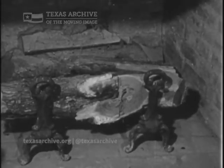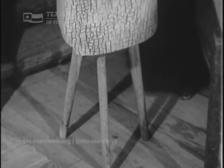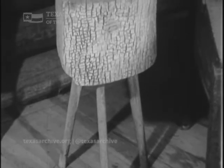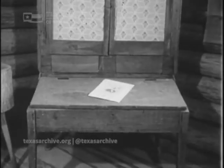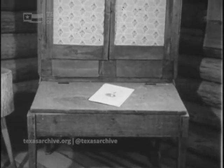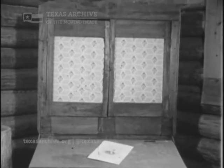How many times did Stephen Austin stare into a fireplace like this one and sit at tables and walnut desks searching for answers to perplexing problems of his little colony. It was Stephen's father, Moses Austin, who had the dream of colonizing Texas. It was Stephen, the architect, who made the blueprint.